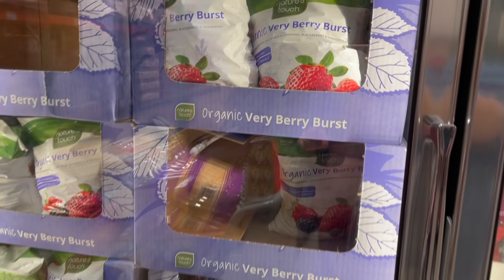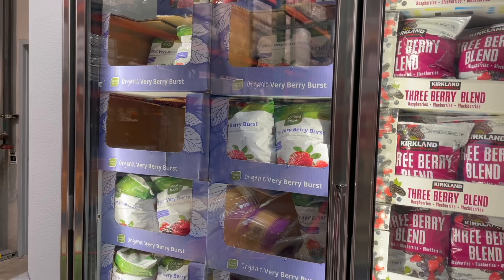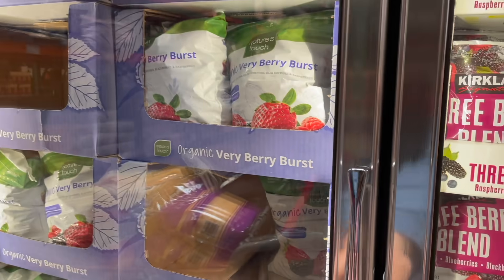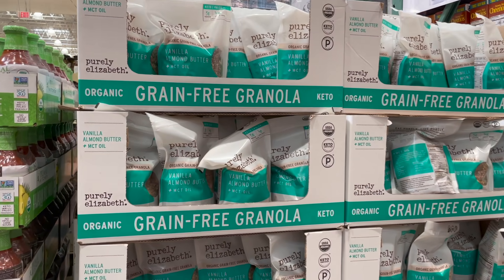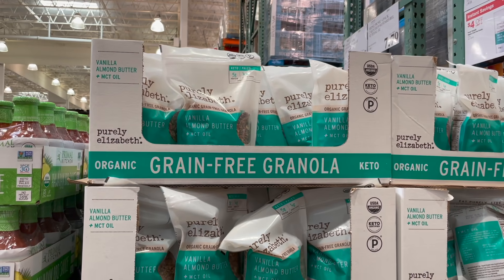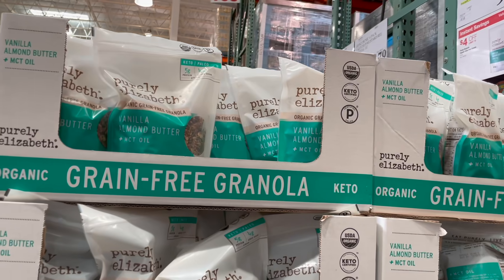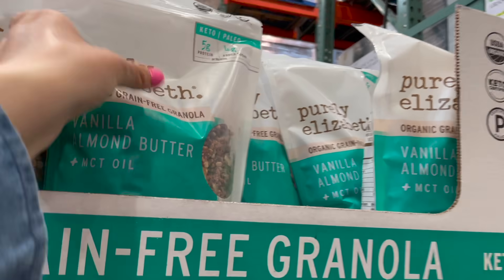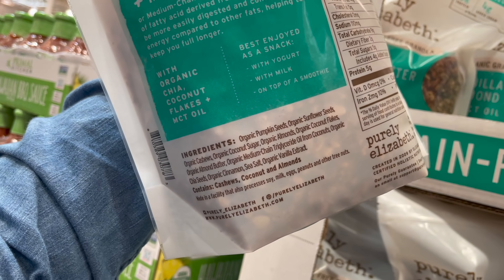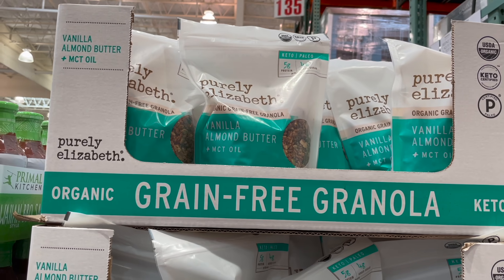I'm out of my Very Berry Burst — the organic five-pound bag of assorted frozen berries for $15. Grabbing one of those. They also have a great granola brand here by Purely Elizabeth — usually $14 but on sale $4 off, making it $10. Great ingredients; it does contain cashews, coconut, and almonds. I love it on smoothie bowls, yogurt parfaits, or with milk and bananas.